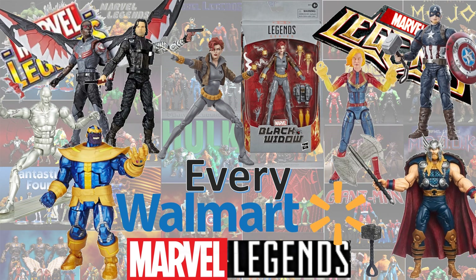What's up you guys? This is Zachy Dan back with another Every Marvel Legends video. This time we're talking about every Walmart exclusive Marvel Legends.